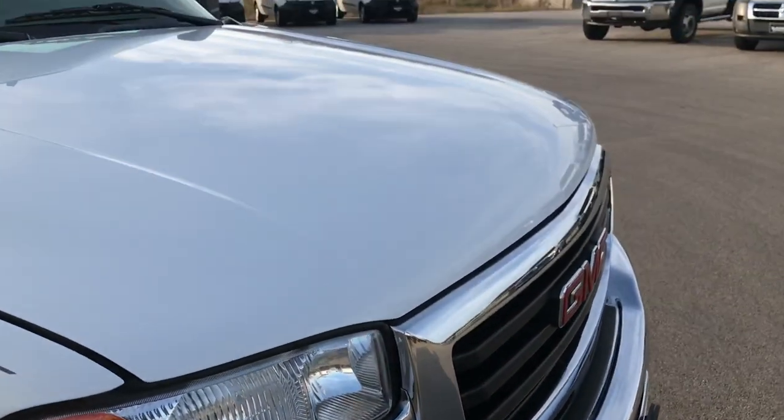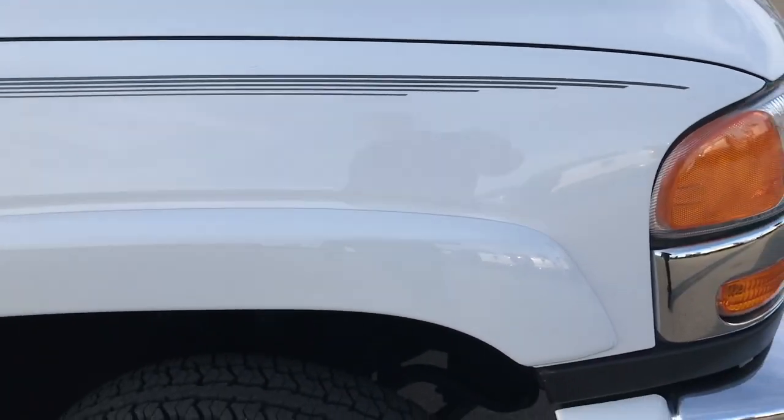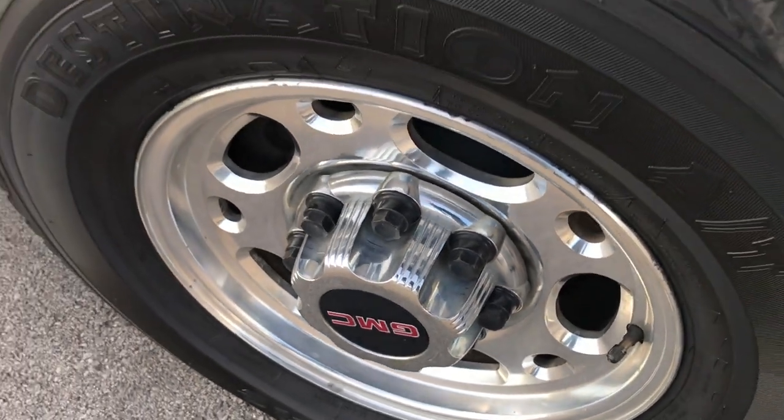Factory fog lights. The hood is in excellent shape — I didn't see any major dents or dings on it. The passenger's side rim is in excellent condition as well, with no scuffs or scrapes.